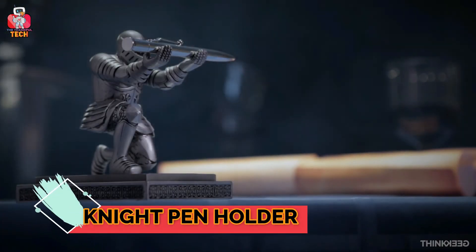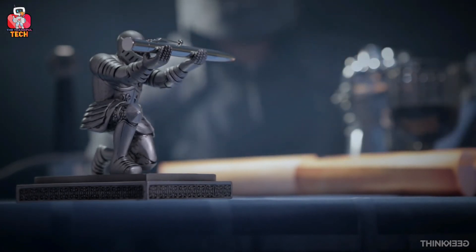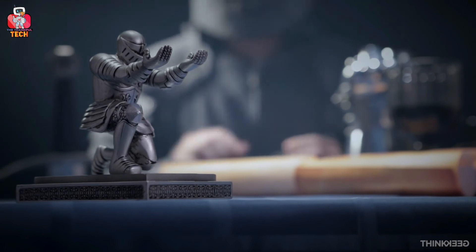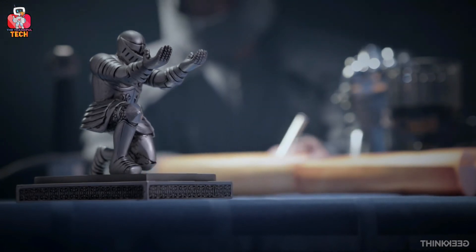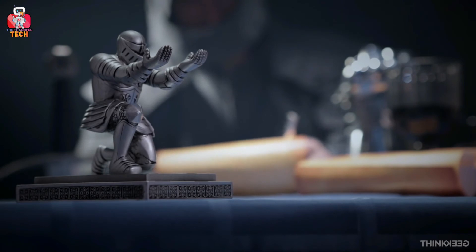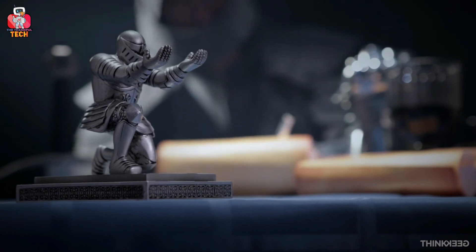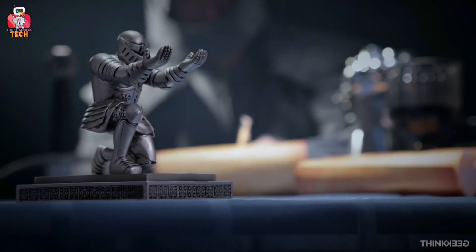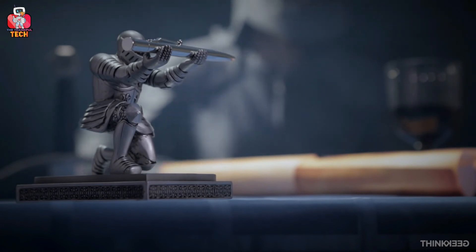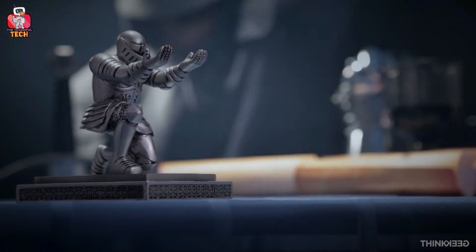Night Pen Holder. ThinkGeek Executive presents the Night Pen Holder — a fantastic pen holder that comes along with a refillable black ink pen. Imagine that you are about to sign your name: someone bows in front of you, offers the pen, and once you have finished signing, takes it back in a highly respectful way. ThinkGeek Executive Night Pen Holder holds your pen aloft so you don't need to search for it every time. This pen holder is a perfect present for loved ones, making their special occasion memorable.